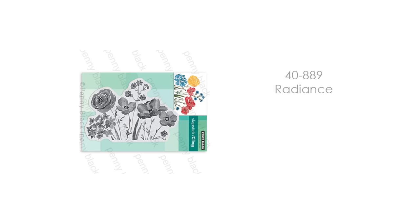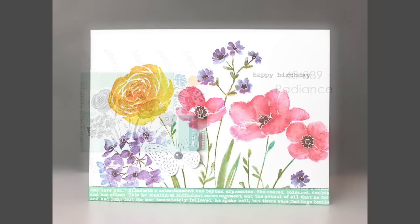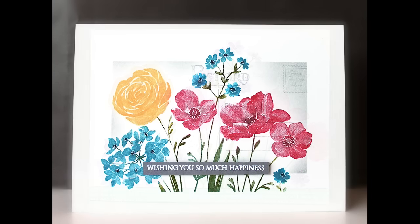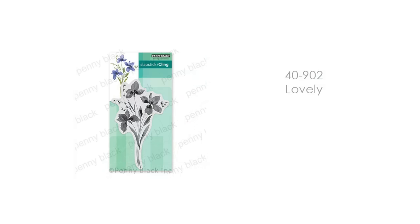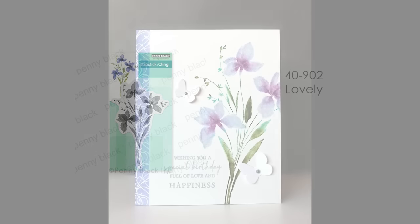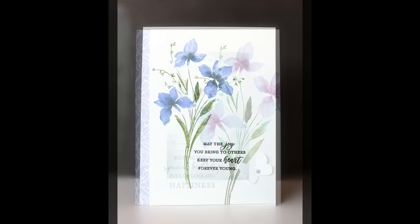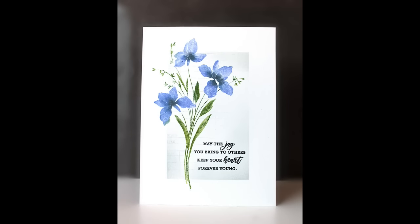This is 40-889 Radiance. I just love this collection of flowers and how they're all part of one stamp. Here is one where I've colored directly onto my stamp, misted it, and then stamped it. And here it is where I've just used ink pads without any water at all. This is 40-902 Lovely — another beautiful floral. The first card samples with water are a standard A2 size card, and the second ones using just ink pads are a 5x7 card, just to give you an idea of the size.